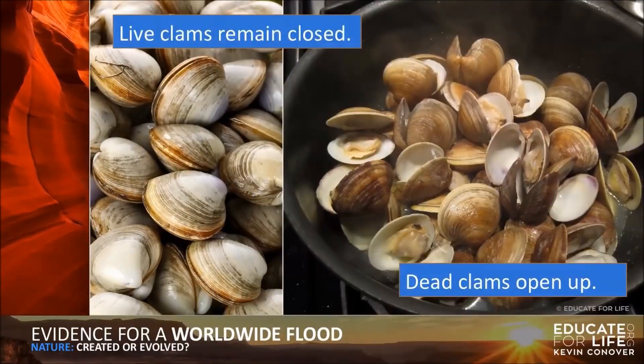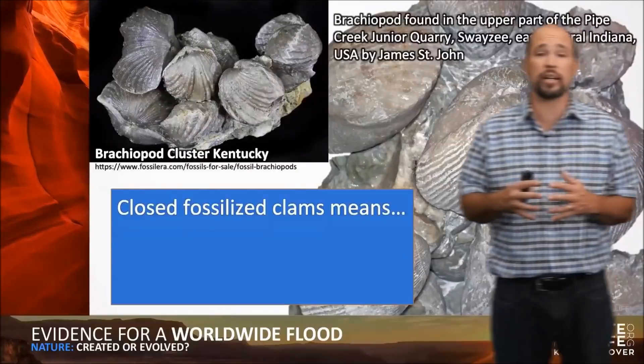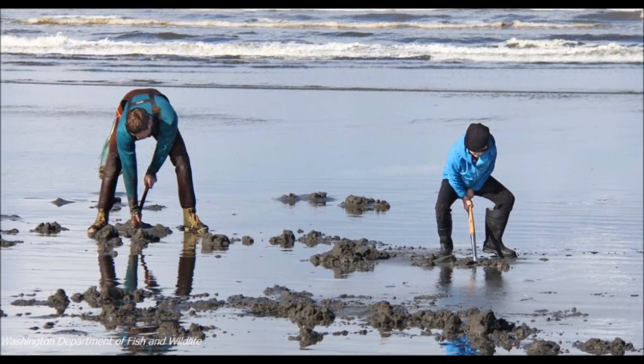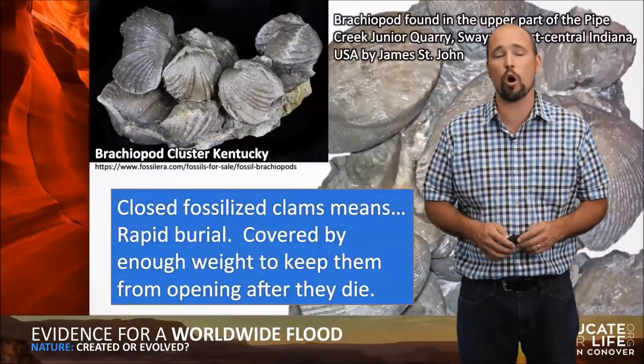Live clams remain closed; dead clams open up. When a clam dies, the muscle relaxes and it can no longer pull itself closed, so it opens up. All over the world we have clams that are fossilized closed. They're found closed because clams spend pretty much all their life underground — if a clam dies and isn't exposed soon, it would remain closed and be fossilized that way. This means rapid burial: covered by enough weight to keep them from opening after they died.